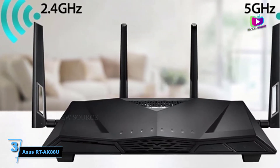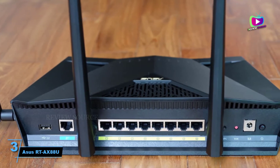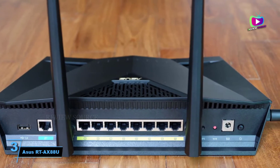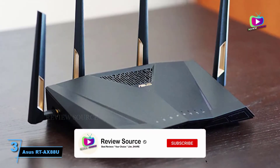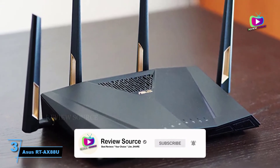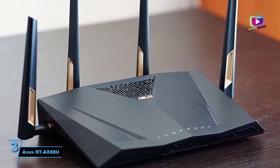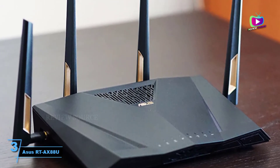If you have a recent smartphone such as the Galaxy S10, you'll benefit from blisteringly fast file transfer speeds. The ASUS also features AiProtection network security powered by Trend Micro, a commercial-grade security feature that blocks internet security threats for any device connected to the network.